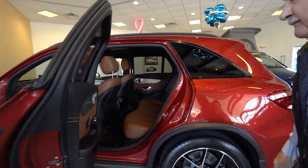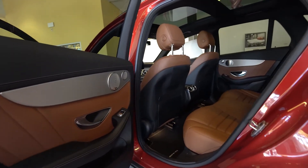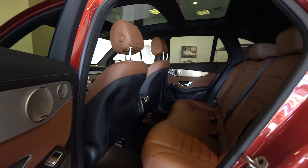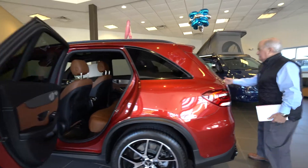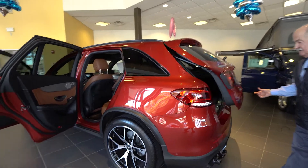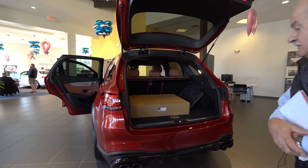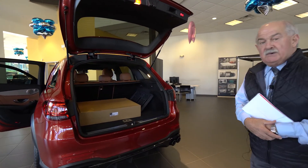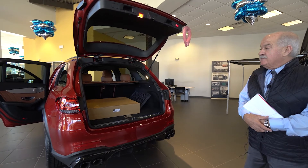And plenty of room in that second row. It does come with the winter mats. I noticed that you live in Boston and we'd love to get you up here to test drive this vehicle.